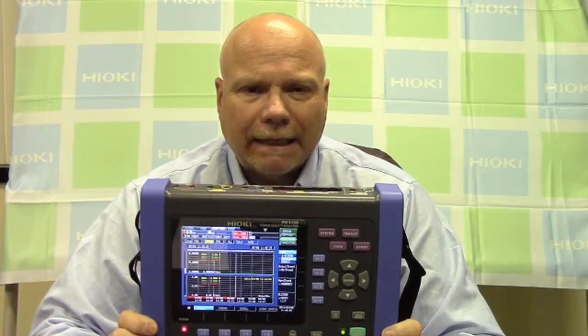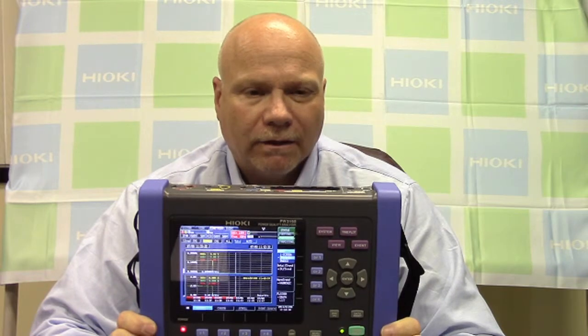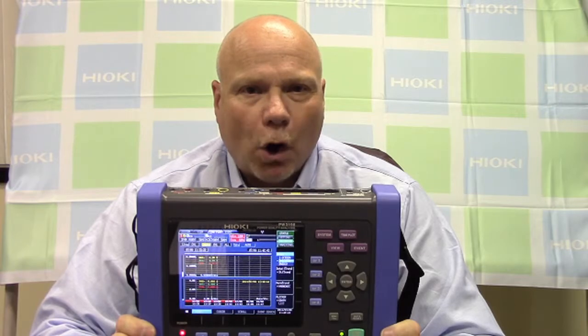If the power is not clean, the device or load can malfunction prematurely or not operate at all. What can be done about determining the level of your power quality? Enter our PW3198 power quality analyzer. Let's take a look at the PW3198 and what its capabilities are.